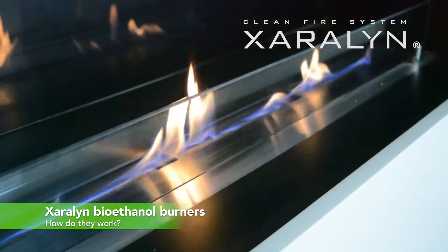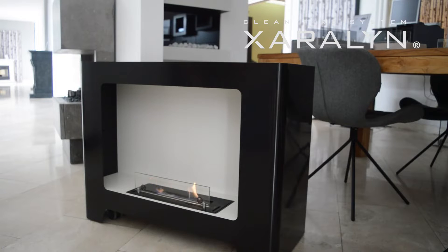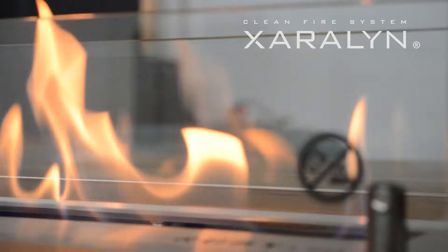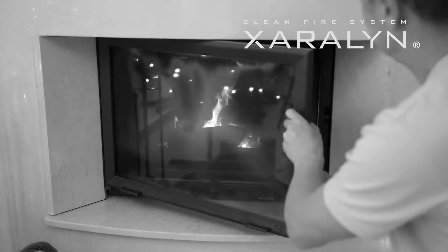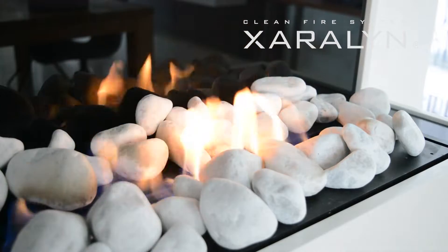Welcome to our video on bioethanol fireplaces and how they work. In this video we'll explain how a bioethanol fireplace functions and whether it emits heat. While bioethanol fireplaces certainly emit heat, it's important to note that they do not produce the same amount of heat as traditional wood stoves or gas fireplaces.